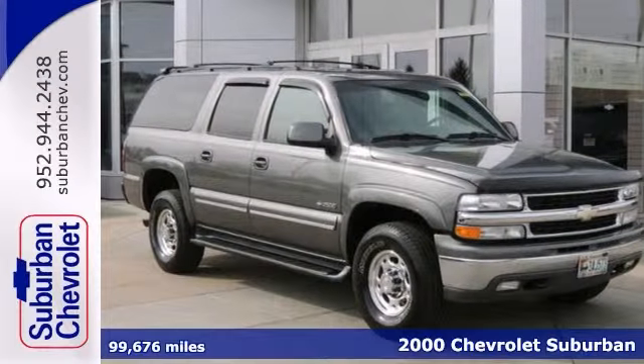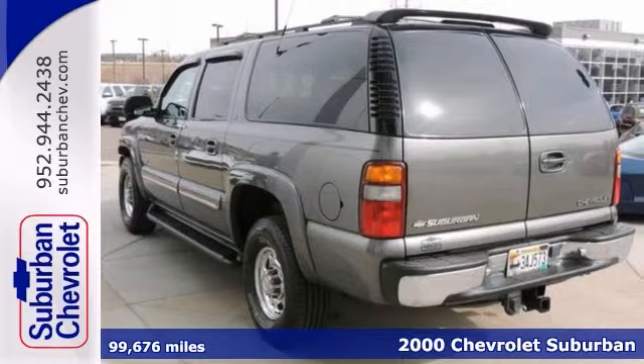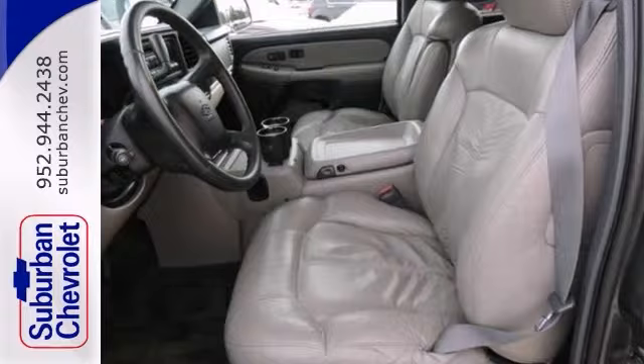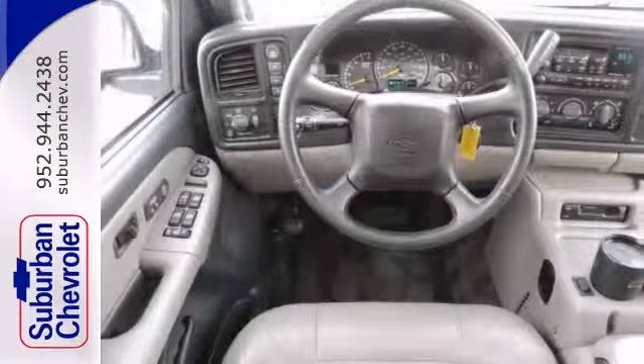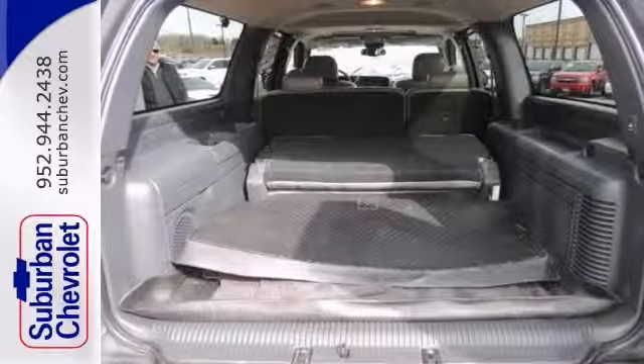If you need a big truck for some heavy-duty work, take a look at this 2000 Chevrolet Suburban. This is a 24-7 workhorse and it'll get the job done. It comes with four-wheel drive, the sunroof and climate control. You'll also get OnStar system and the leather seats.